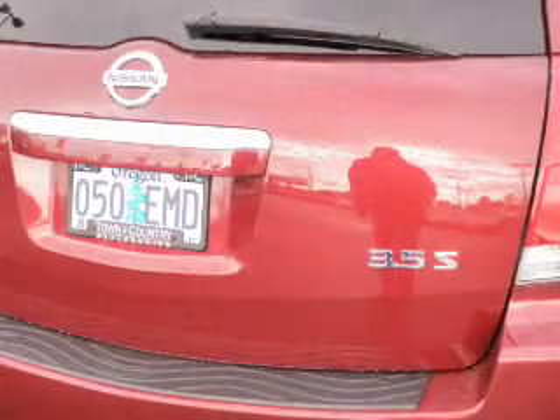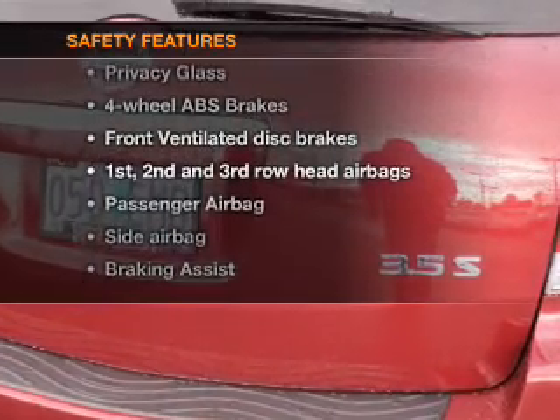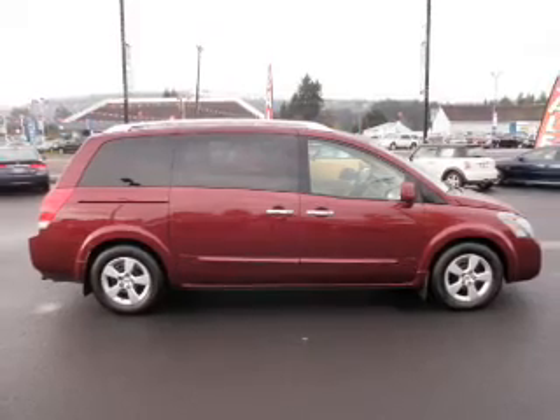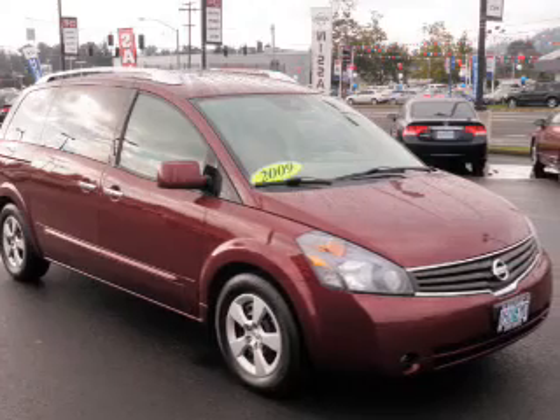If safety is a high priority, rest assured knowing these top safety components are included: front ventilated disc brakes, passenger airbag, side airbag, and curtain head airbags. Let us put you in the driver's seat today.